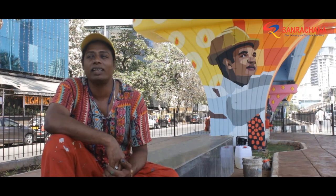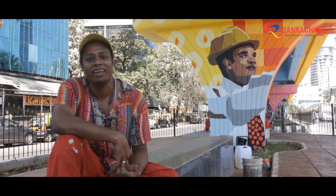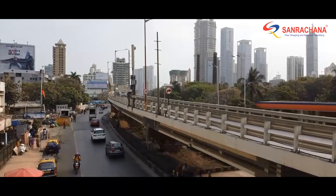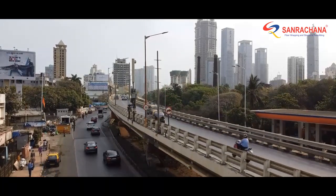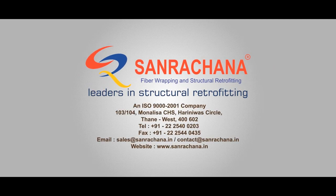Further, decorative painting of the bridge was taken up by indigenous transgender artists of Maharashtra. Working with IIT and the traffic police, the team successfully completed the project. This important bridge in the heart of Mumbai is now back to life in style.